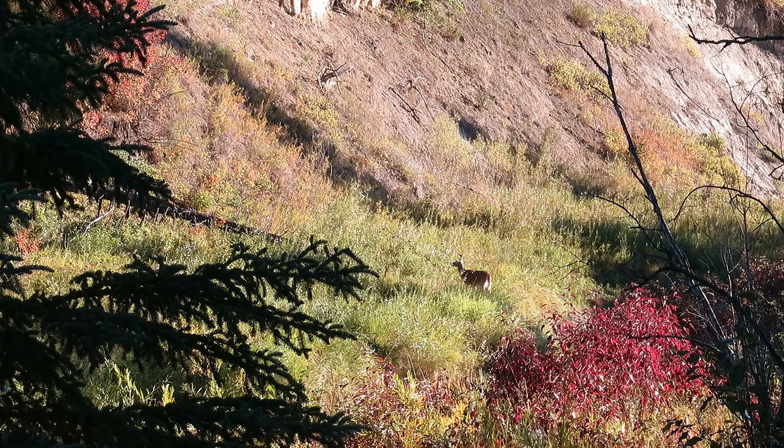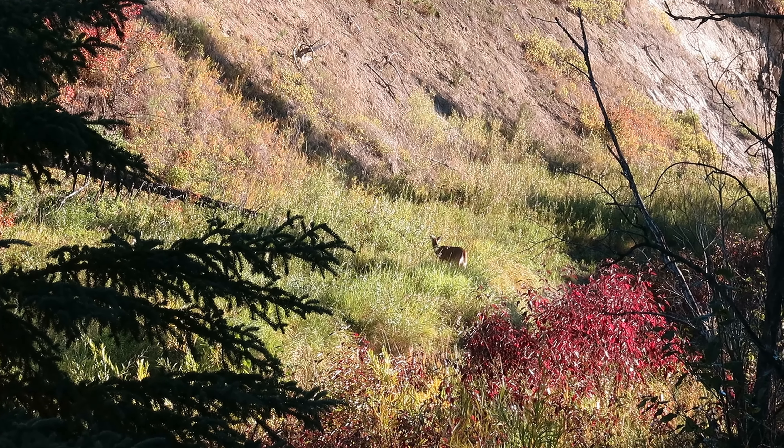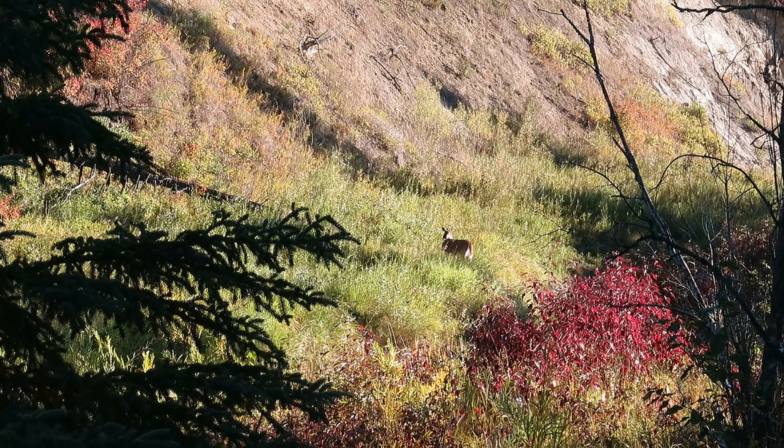We came upon this buck just getting up on a fall morning in September. Judging by his horns, he was still fairly young.